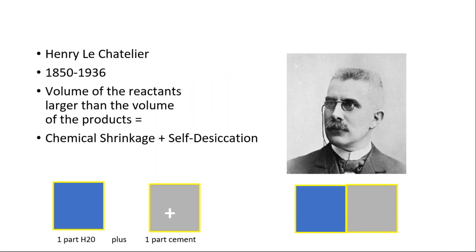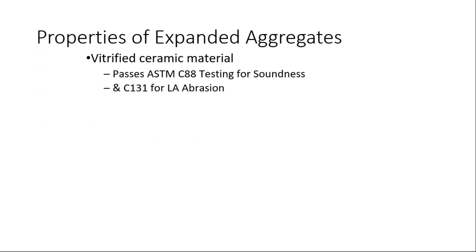Henry Le Chatelier, a long time ago, came up with chemical shrinkage and self-desiccation. I'm a business major, so even I could understand this math: one part water plus one part cement equals two — one plus one equals two. Well, Henry said not so fast. One plus one equals about 1.8 because of chemical shrinkage. Think back to the lemonade: what happens when the sugar dissolves? What replaced that volume? That volume change is up to 20%.